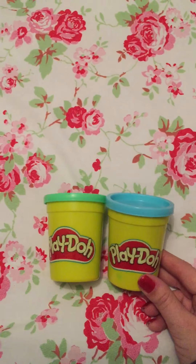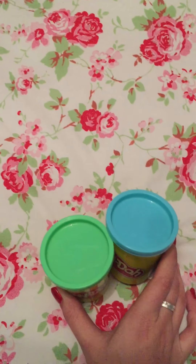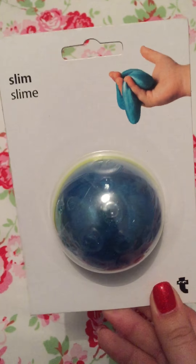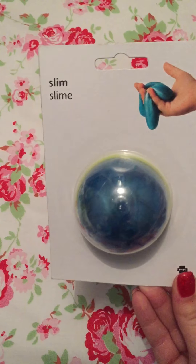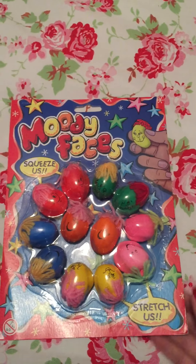He also has two pots of Play-Doh — he still loves to play with it, so he has blue and green. Then there's some glittery slime — my children love slime at the moment. This was from Tiger, I think it was a pound or two pounds, quite inexpensive.